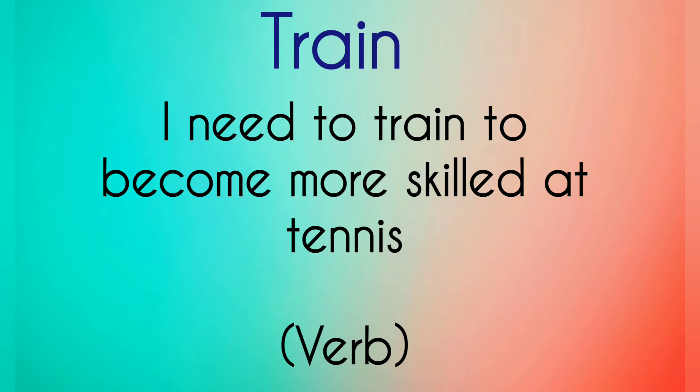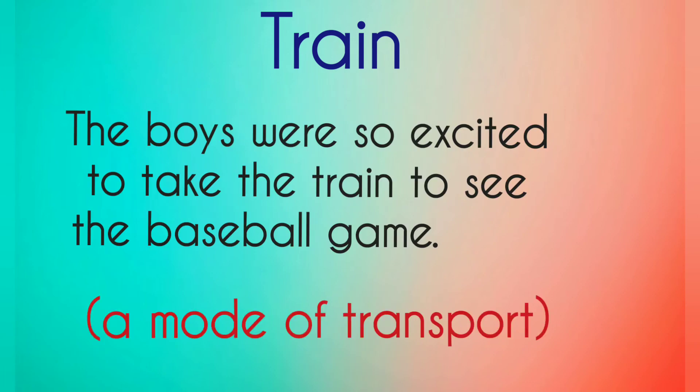Train — 'I need to train to become better at tennis.' Train is a verb. 'The boys were so excited to take the train to see the baseball game.' Train — a mode of transport.